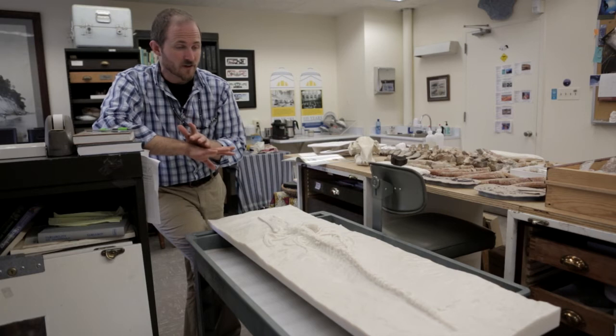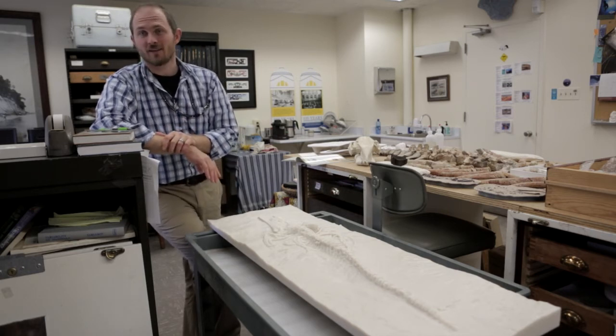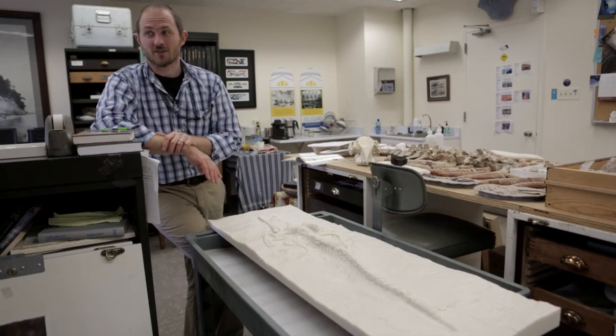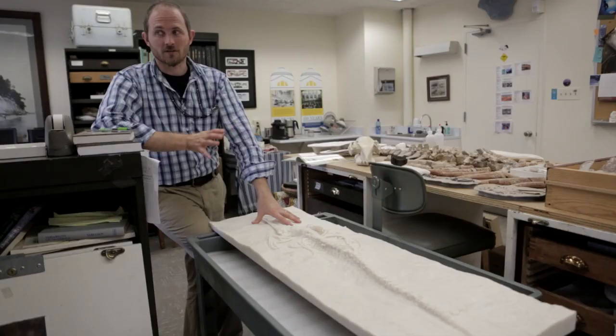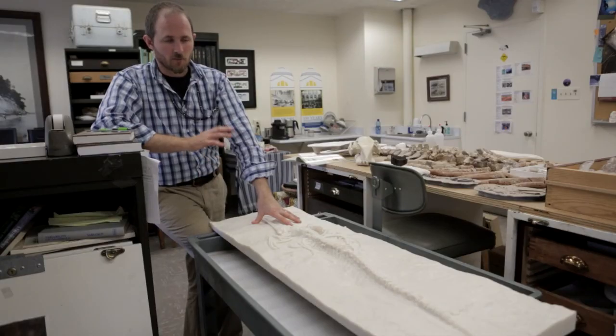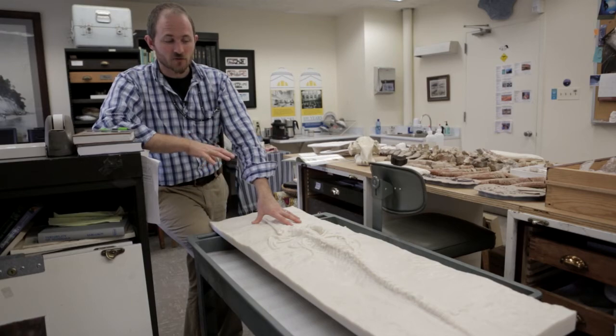The whole skeleton has been saved, but it's sitting in a giant plaster jacket in the Atacama Desert, and it's going to take decades to remove that rock around it. Technology is delivering an answer to a scientific question when otherwise those answers might have been lost or locked away for decades.